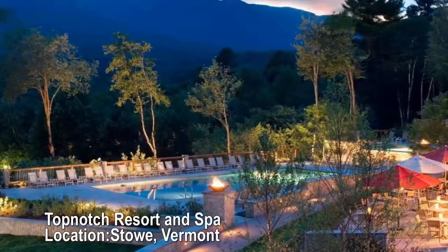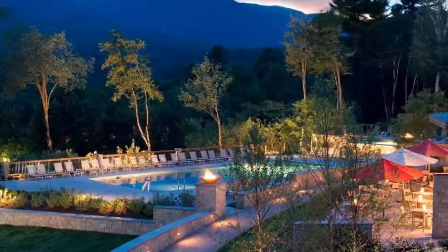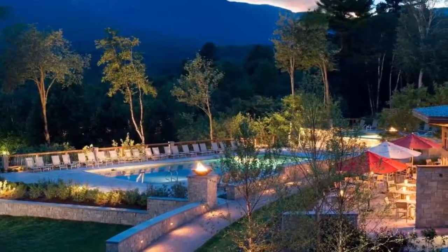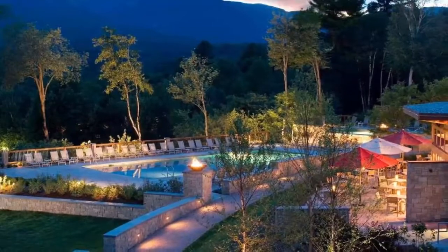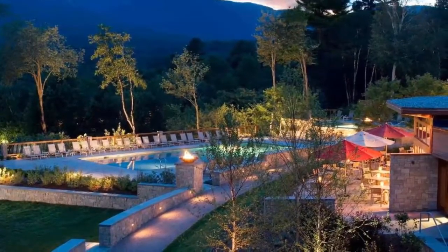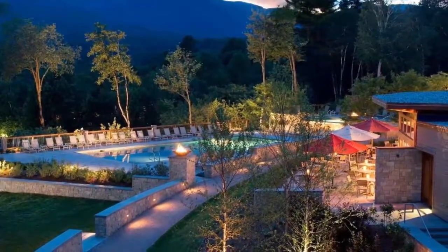Topmatch Resort and Spa, Stowe, Vermont. Six seasonal hard true outdoor courts and four year-round indoor hard courts. Topmatch's tennis center will keep you swinging in snow or sun, with indoor and outdoor facilities and full training programs in the lux mountain setting. In fact, it's the largest indoor complex of any Northeast resort, consistently on national and international tennis resort rankings, and set on 120 acres offering many recreation opportunities beyond just tennis.